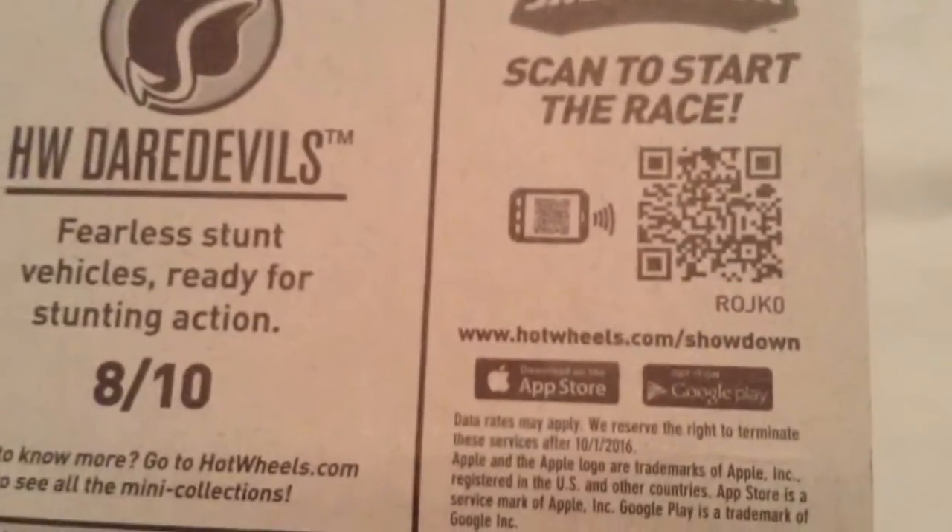There's the card art, if you want to check that out, as usual. And there's the back of the card, if you want to check that out.